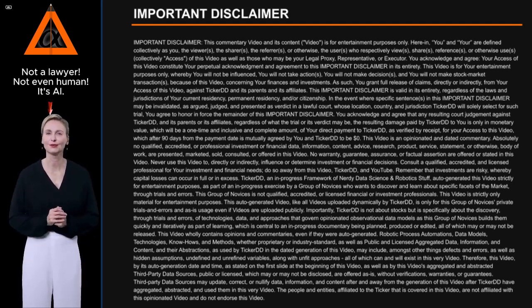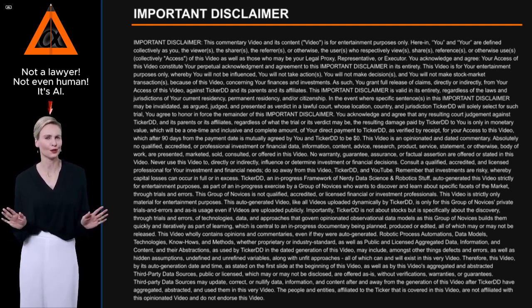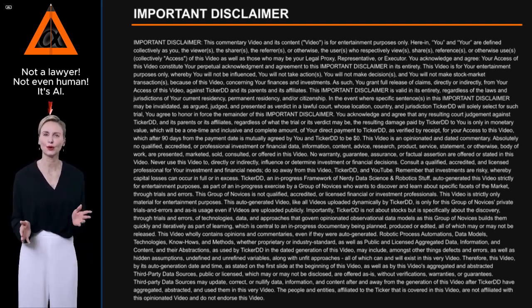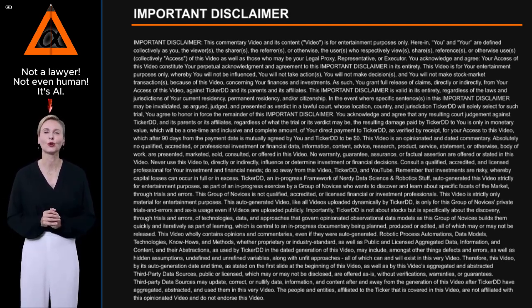This video is an opinionated and dated commentary. Absolutely no qualified, accredited, or professional investment or financial data, information, content, advice, research, product, service, statement, or otherwise body of work are presented, marketed, sold, consulted, or offered in this video. No warranty, guarantee, assurance, or factual assertion are offered or stated in this video. Never use this video to, directly or indirectly, influence or determine investment or financial decisions. Consult a qualified, accredited, and licensed professional for your investment and financial needs. Do so away from this video, Ticker DD, and YouTube. Remember that investments are risky, whereby capital losses can occur in full or in excess.